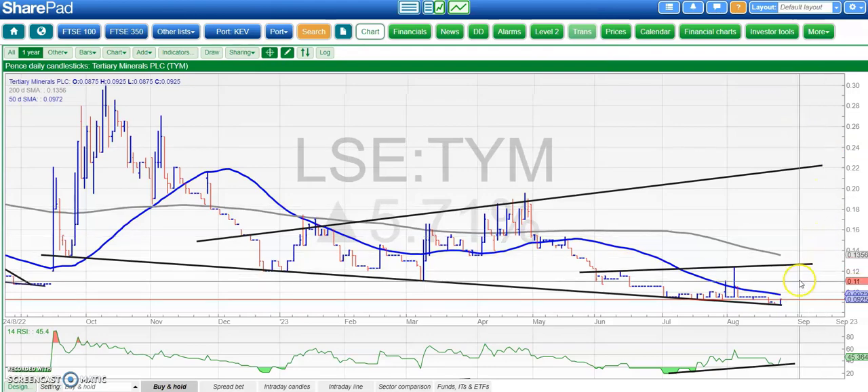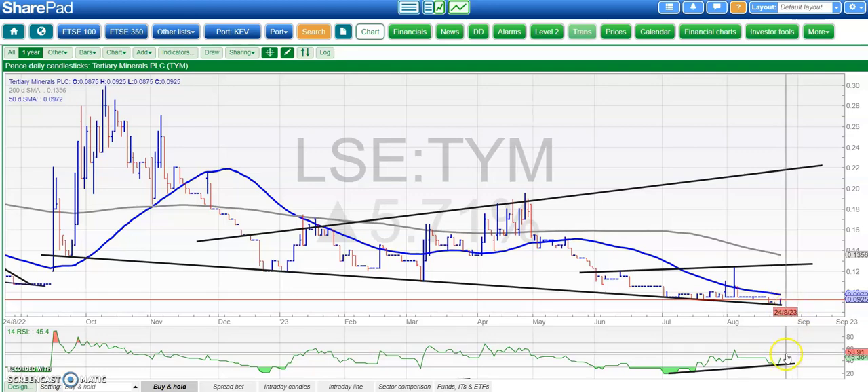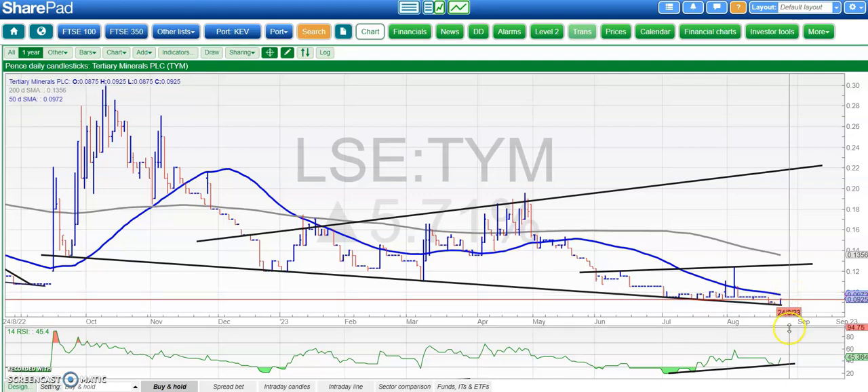On to Tertiary, where the stock is trying to find some support at the lower levels. There is bullish divergence — lower lows for August but a higher RSI trace. We'd probably want to see an end of day close through the 50-day line at around 0.1p, and above that we'd be looking for a recovery towards the 200-day moving average at 0.13p, though it's rather early days on that one.